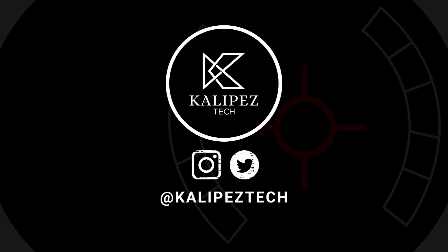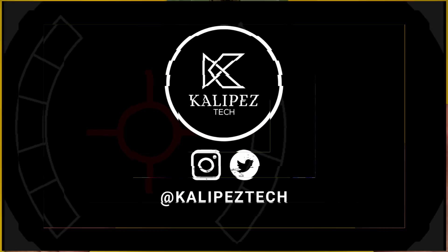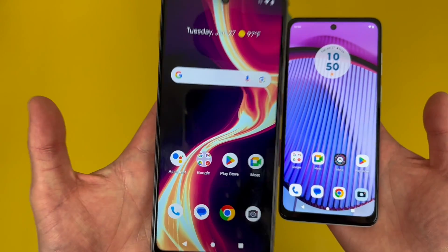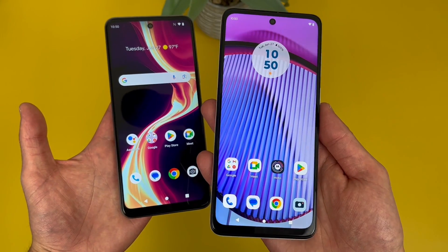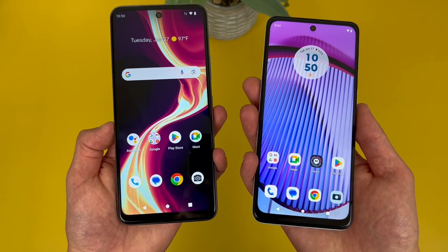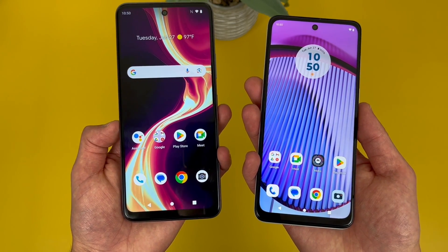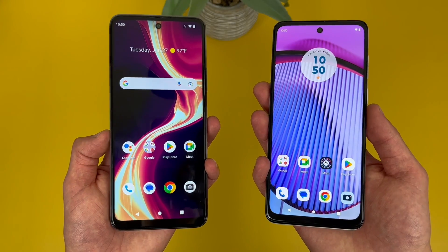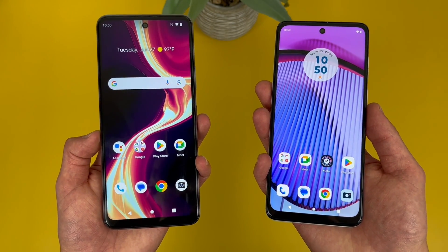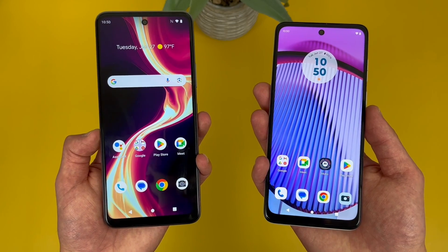What's going on everybody, Kalipas Tech here coming back at you with another video. In this video, we're going to be doing a quick comparison between the Boost Mobile Celero 5G Plus and the Motorola Moto G Power 5G. Now as always, if you do end up wanting to learn more about either phone individually, be sure to check out the description where I am linking to several other videos about them, as well as some information about pricing, availability, and some of my favorite smartphone accessories. But with that being said, let's get into it.